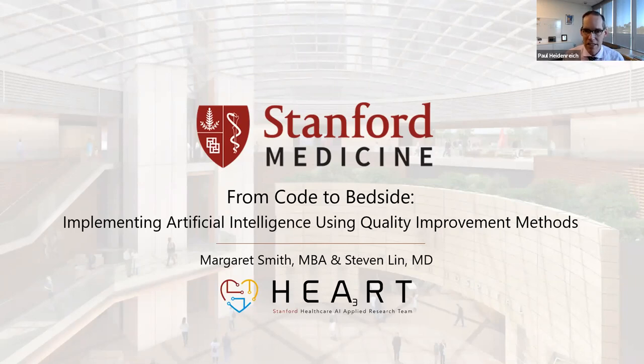I think this topic is one of the emerging clear futures for quality improvement. We're very excited within the Department of Medicine to see how we can use this to improve quality. So I'll turn it over to Margaret — we're looking forward to the presentation.